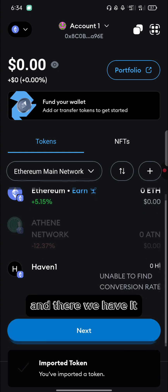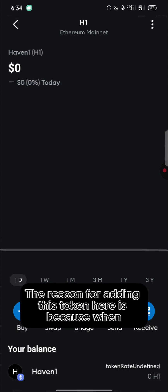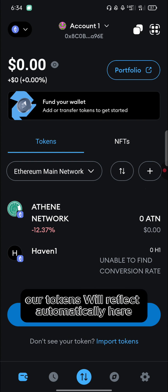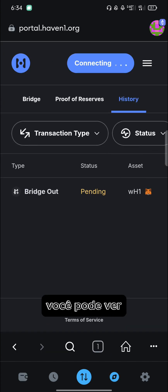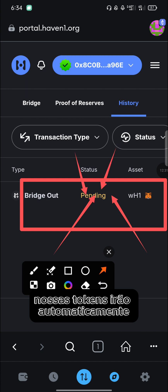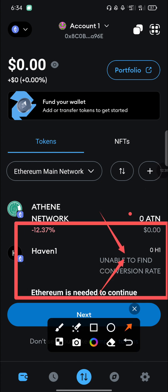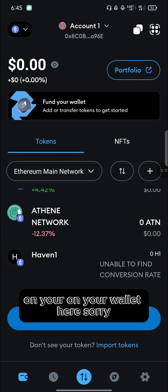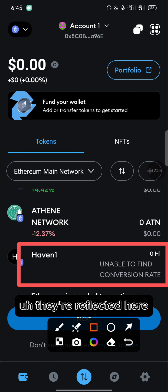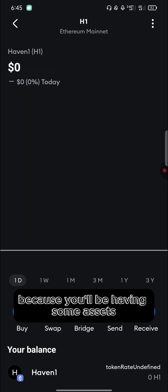Your Haven1 token is now visible on your Ethereum network. The reason for adding this token is that when the bridge completes successfully, your tokens will automatically reflect here. The bridging is still pending, but once the transaction is complete, the tokens will reflect here automatically.